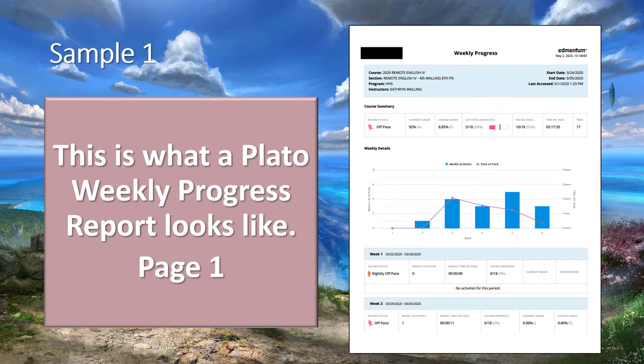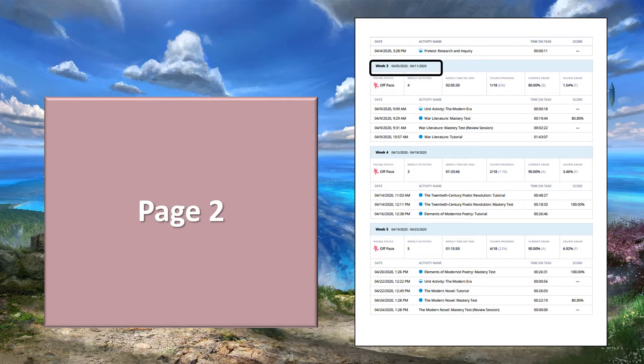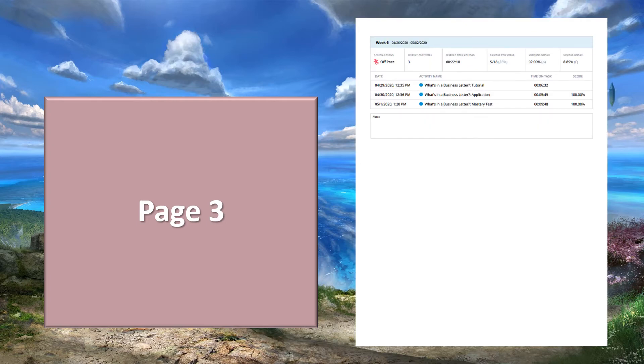This is what a Plato weekly progress report looks like for page one. In week one there was nothing going on because I hadn't assigned anything. In week two I started making assignments and this person did one. In week three this person did four activities, week four three activities, and week five five activities. In week six this person did all three of the assigned activities.